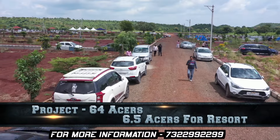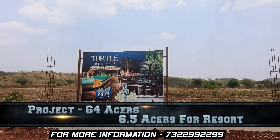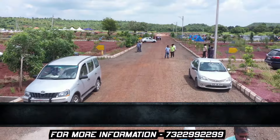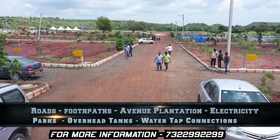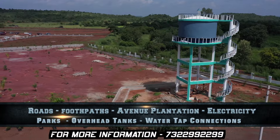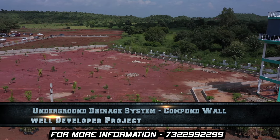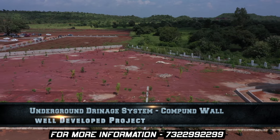This project is 44 acres. It features completely developed roads, footpaths, plantations, electricity, avenue plantation, parks, overhead tanks, water tap connections, and an underground drainage system. It is completely developed with a compound wall.